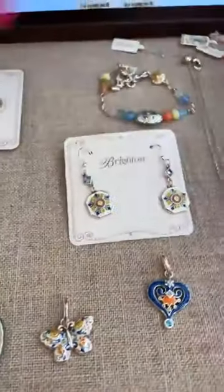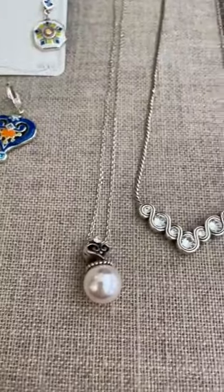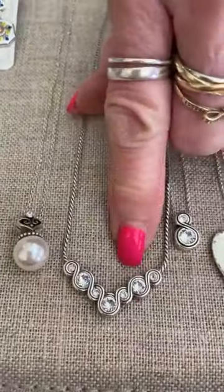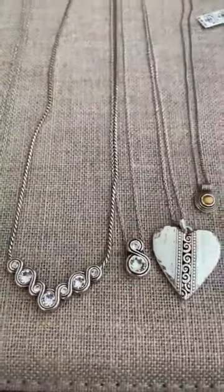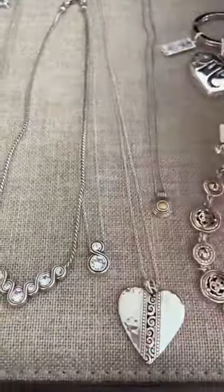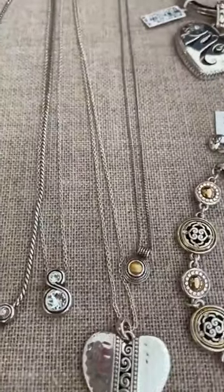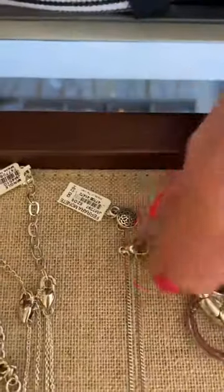Now for the restock: this is the Alcazar Pearl and it's $50. This one is the Infinity Sparkle and it's $50. This is also Infinity Sparkle for $44. This one is Mingle, $48. And this little guy is in the Ferrara collection — Ferrara Monette — and it's $62.